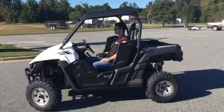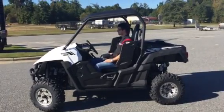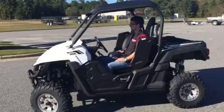Hey everybody, Mike Stocks, Ron Ayers Motorsports. What we got here is a 2016 Wolverine R-Spec. I'm going to show you a few of the highlights on it.